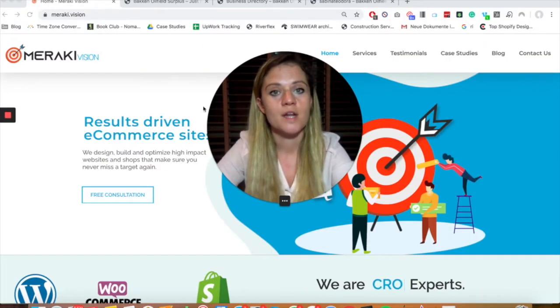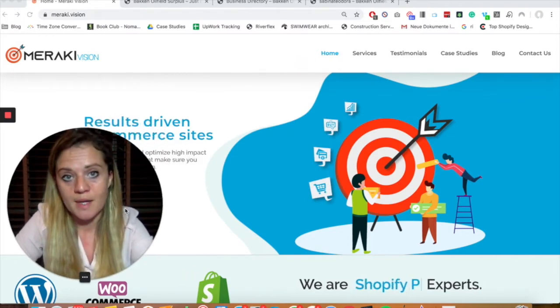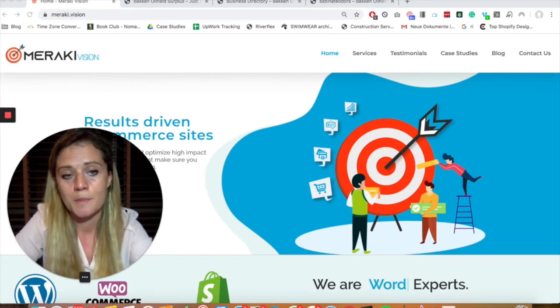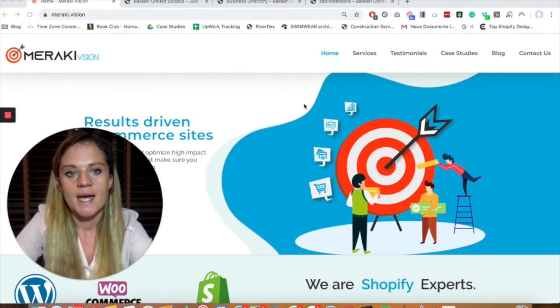I have a really cool website that I want to share with you. Most of the work that we do is on Shopify, but you've probably heard of WordPress and WooCommerce. WooCommerce is basically a plugin that allows you to take payments through WordPress.